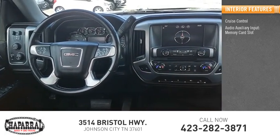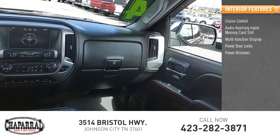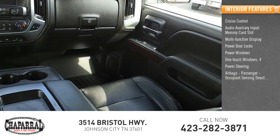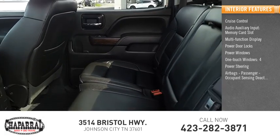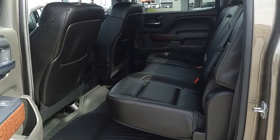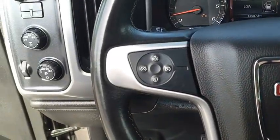Inside you'll find cruise control, audio auxiliary input, memory card slot, multi-function display, power door locks, power windows, one-touch windows, power steering, airbags, passenger occupant sensing deactivation, child seat anchors, and trip odometer. Searching for a dependable vehicle that looks great too? You found it — so stop in today.